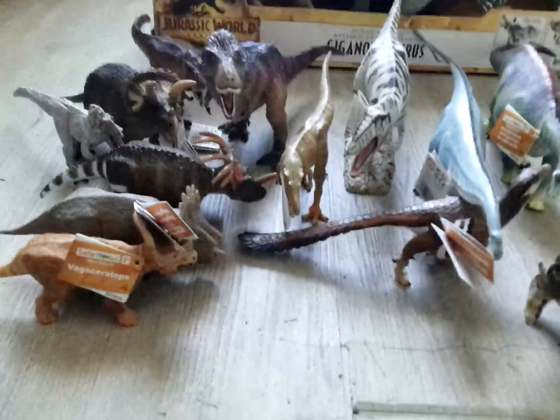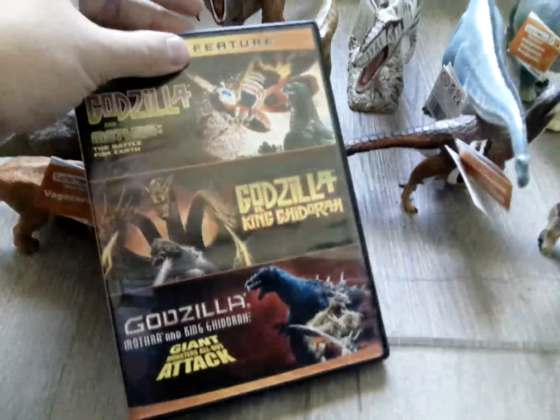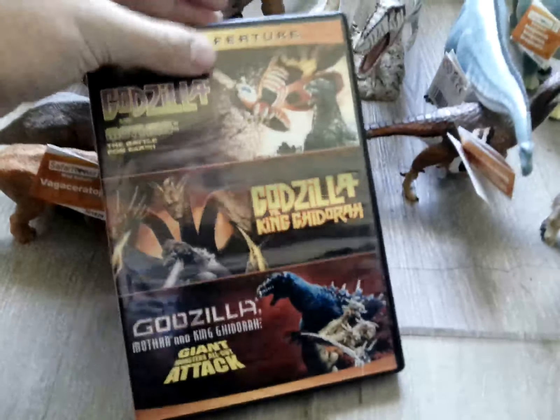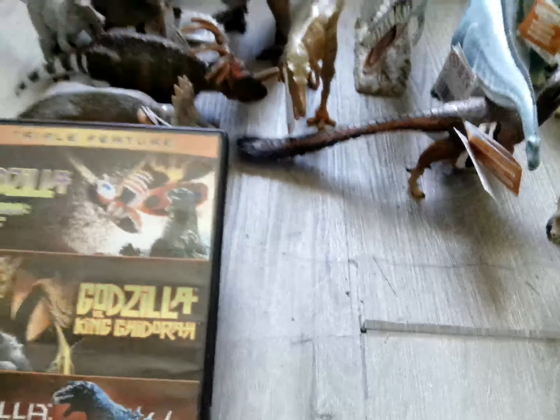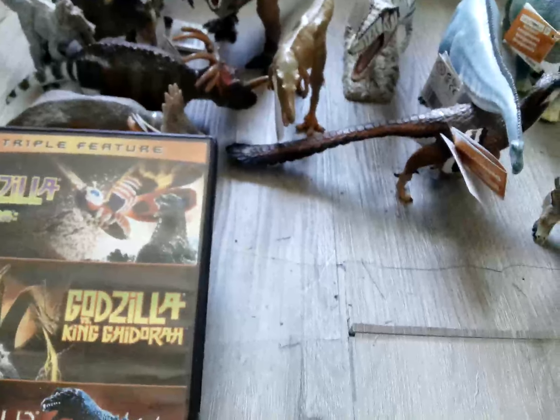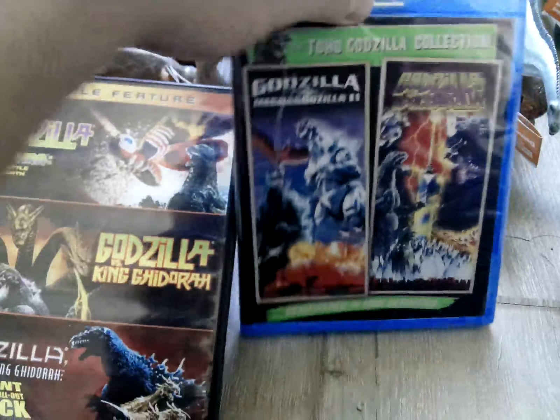And for the movies, I got Godzilla vs. Mothra vs. King Ghidorah, and Godzilla vs. Mothra vs. King Ghidorah: Giant Monsters All Out Attack. And I got Godzilla vs. Mechagodzilla 2 and Space Godzilla.